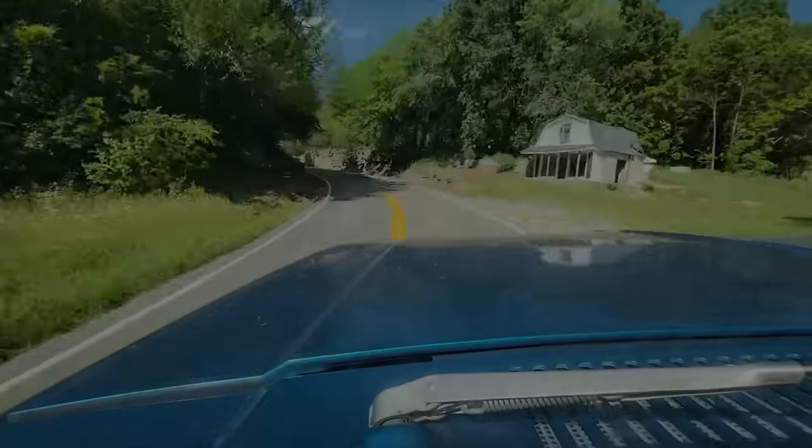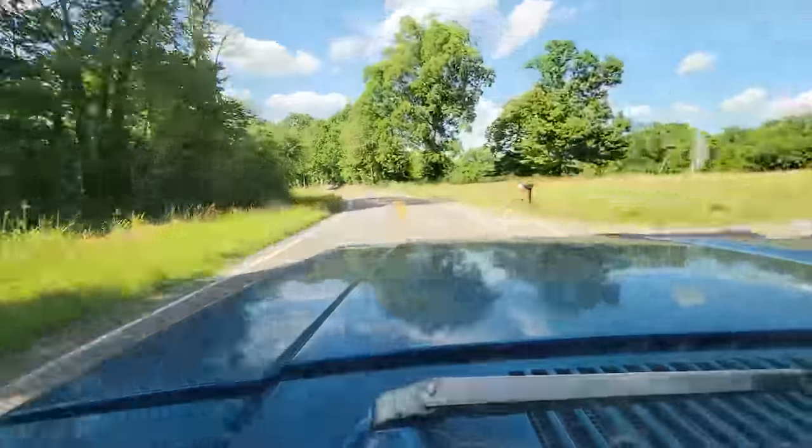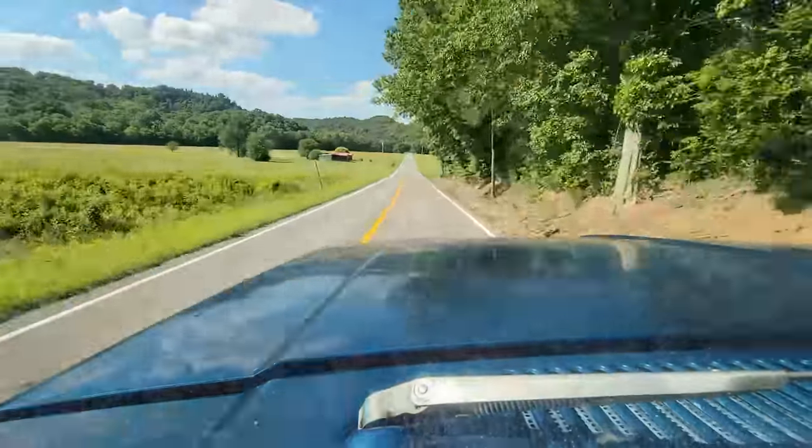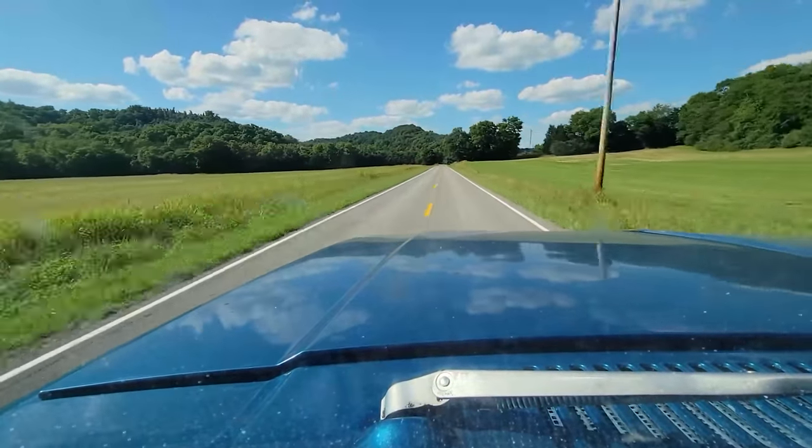Truck runs absolutely perfect. Driving great, no issues. Get busy.